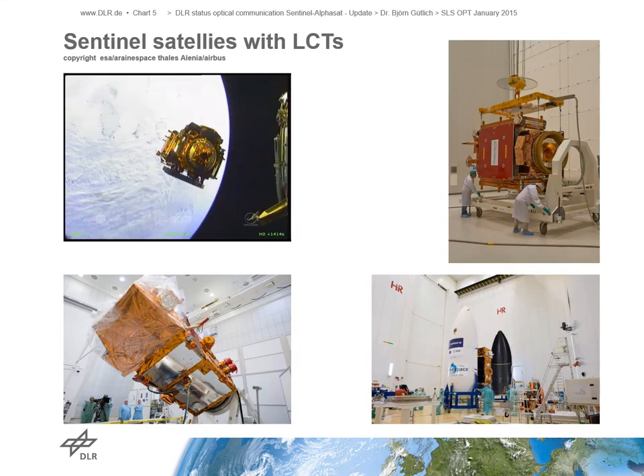What you see here are some pictures from already flying LCTs in orbit. On the upper left side, you see the Sentinel-1A satellite just released from its upper stage. On the right side, you see the Sentinel-1B in preparations for launch. On the lower left side, you see the Sentinel-2A — you can see the LCT on the top deck of the satellite. On the lower right side, you see the Sentinel-2B just moments before the payload shroud was closed.